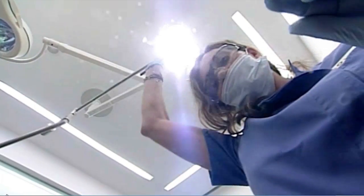Biomet 3i technology benefits thousands of patients a year. And time and again, patients say that having their smile back is what matters most.